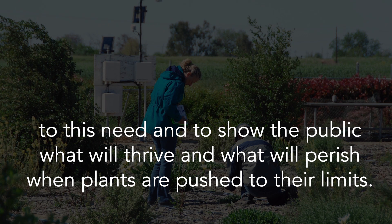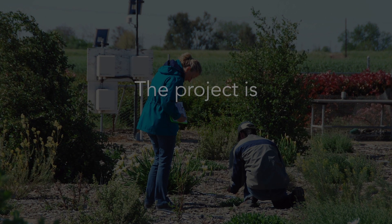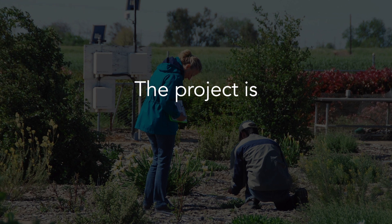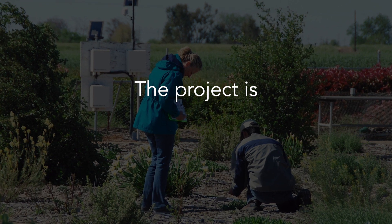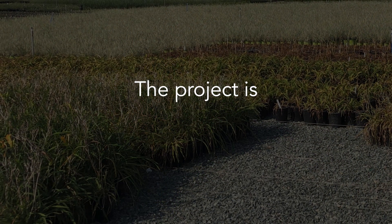The climate issues have been exacerbated the last few years. We've had hotter and drier summers. Urban landscape is a significant consumer of local, regional, and even global water budget and water resources.